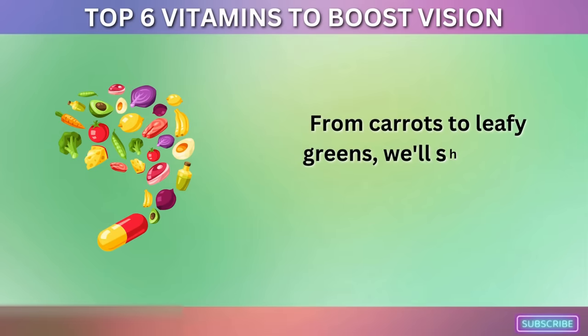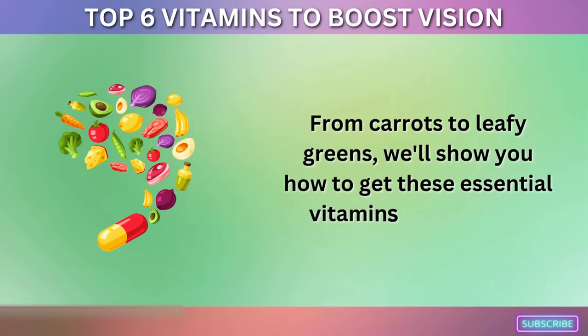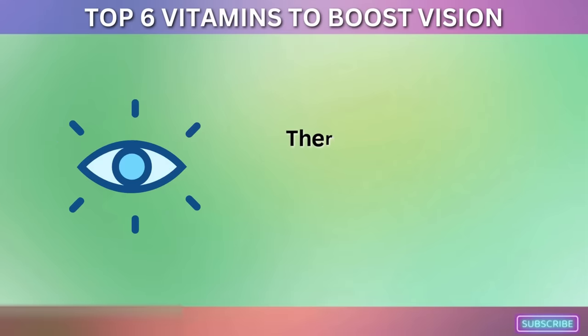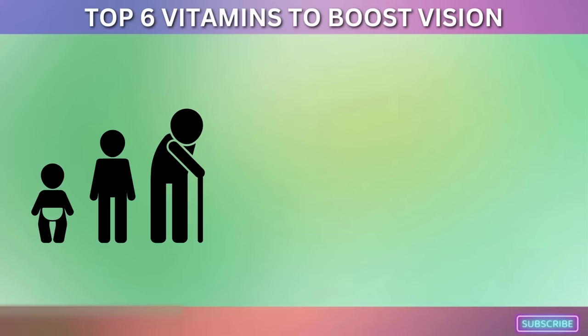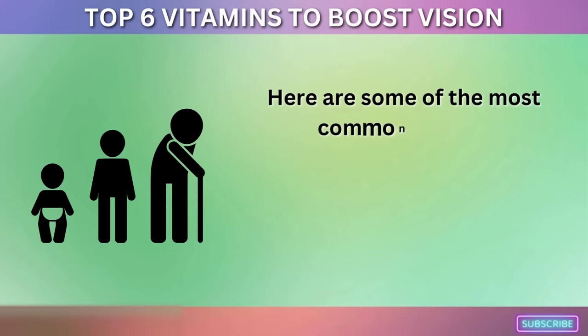From carrots to leafy greens, we'll show you how to get these essential vitamins in your diet. There are several reasons why someone's vision may become weak. Here are some of the most common causes.